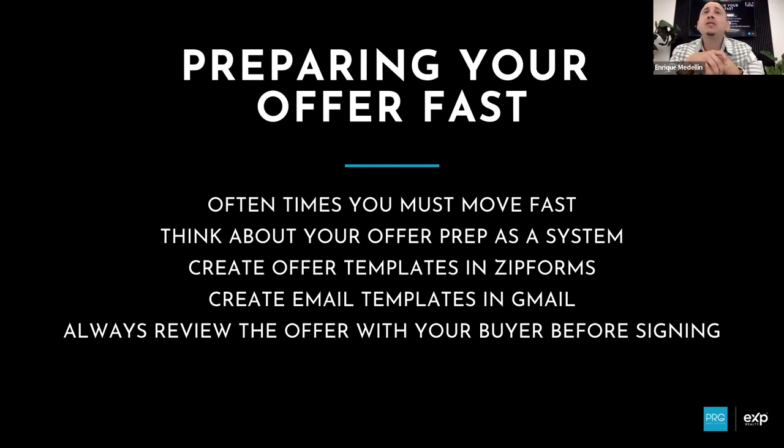Always review the offer with your buyer before signing it. Don't just prepare an offer and send it to your clients to sign — they don't know what they're signing. Jump on a quick call or Zoom once it's prepared, go through the purchase contract page by page, and explain what each section means and why you checked these boxes. This way, when you send it for DocuSign, they're not spending time trying to figure everything out and they're not hesitant to sign. Run through it: 'Do you have any questions? No? Great — I'm sending this over to DocuSign right now, just go ahead and sign it.'